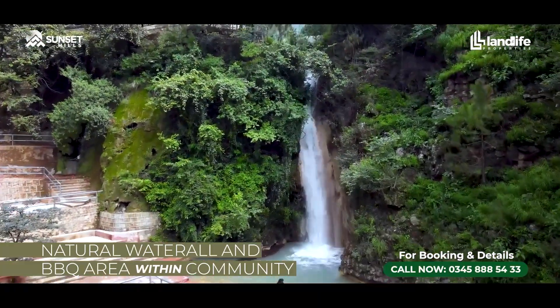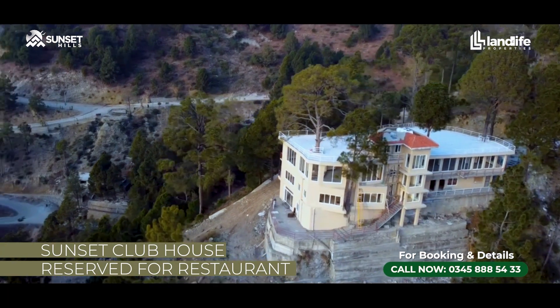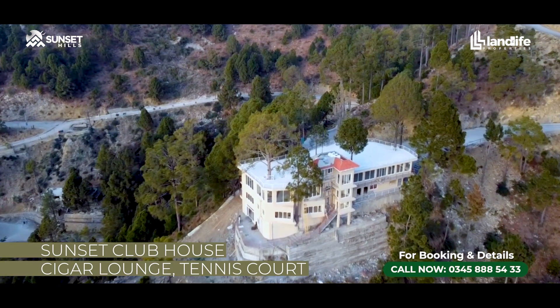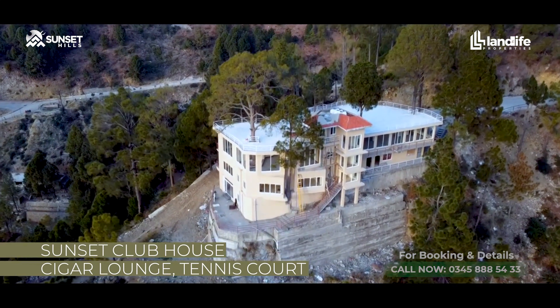Plus, the area of the whole clubhouse, where there is a restaurant, a cigar lounge, and below there are basketball courts, tennis courts, snooker, and pools. We have all the areas enclosed on two sides. Through cycles, through carts, through horses, and by foot, you can travel the whole area and enjoy it.